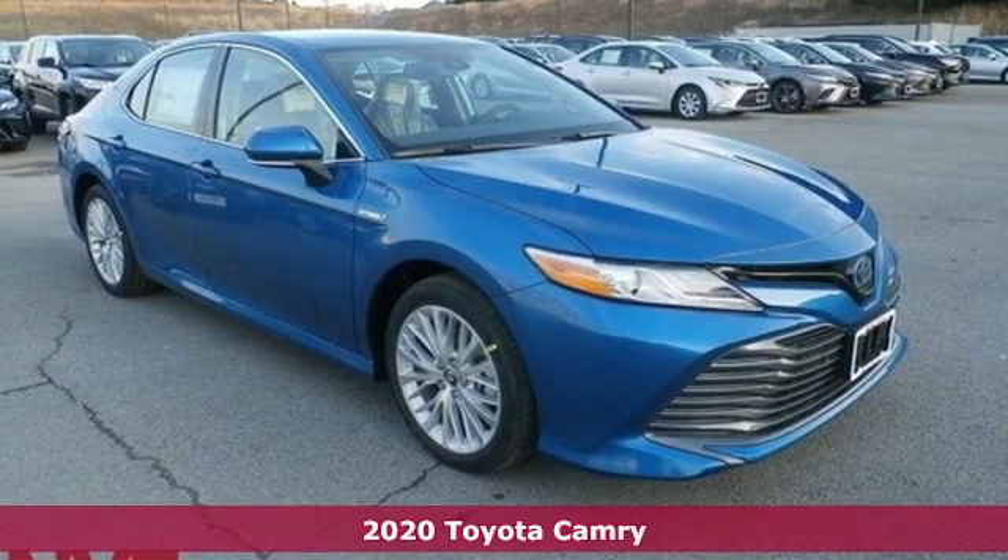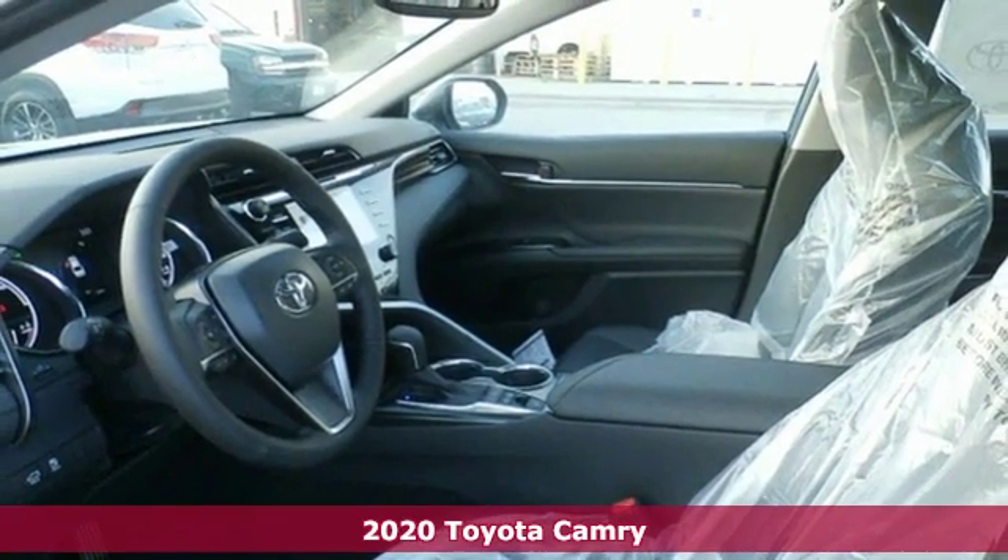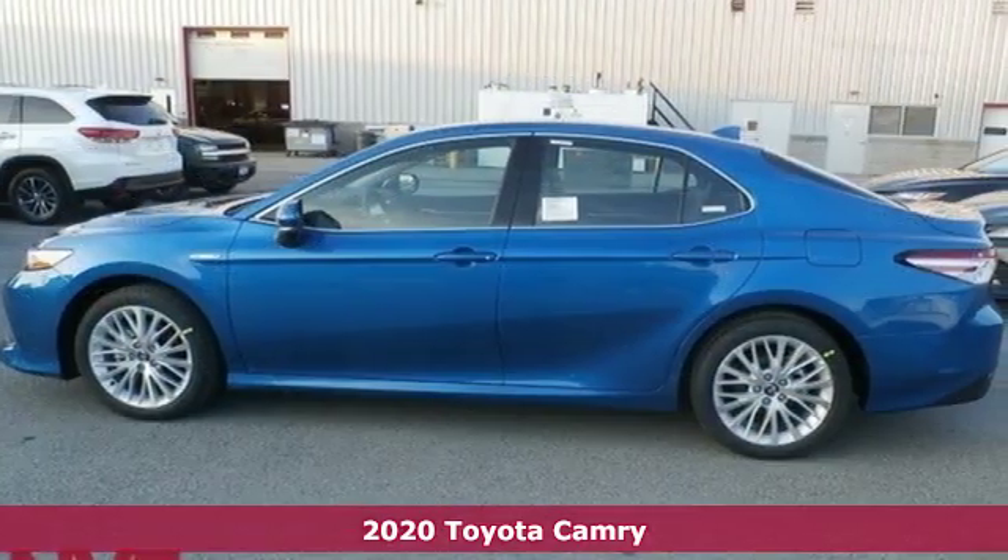It's a new 2020 Toyota Camry. This is a car that demands respect. After all, not many cars have the tremendous history and pedigree of the Camry.